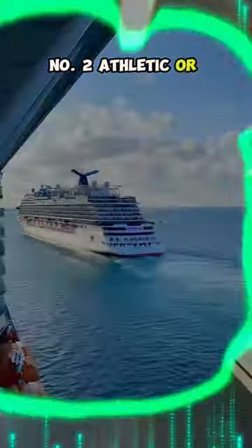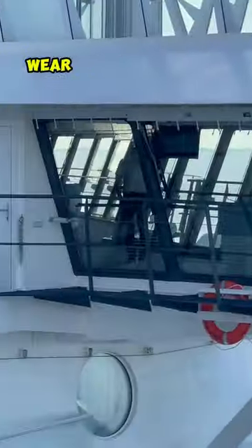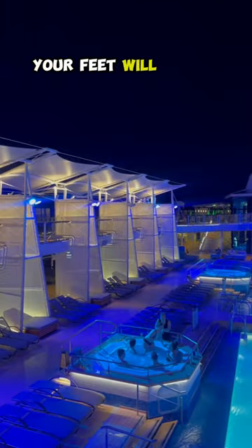Number two: athletic or closed-toed shoes. If you're walking around the islands, wear these instead of flip-flops. Your feet will thank me.